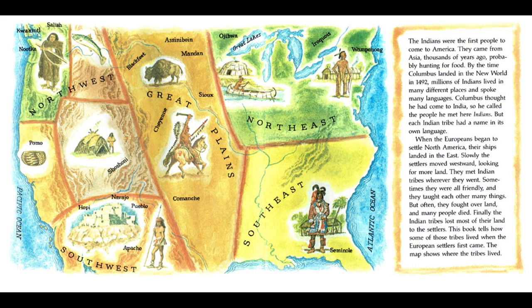The Indians were the first people to come to America. They came from Asia thousands of years ago, probably hunting for food. By the time Columbus landed in the New World in 1492, millions of Indians lived in many different places and spoke many languages. Columbus thought he had come to India, so he called the people he met here Indians, but each Indian tribe had a name in its own language.